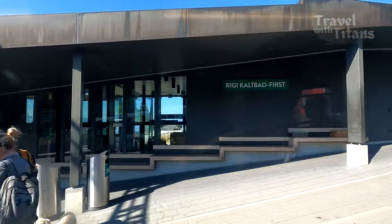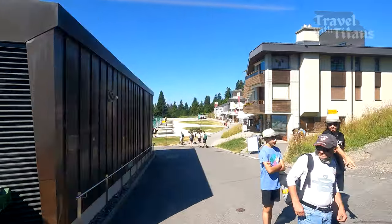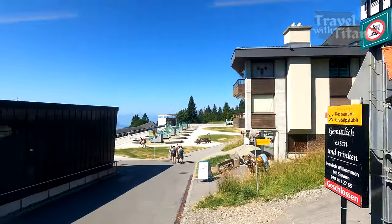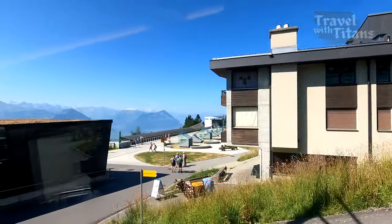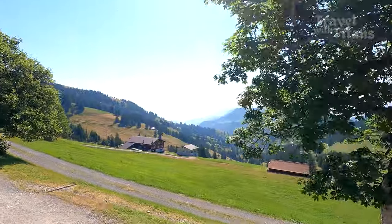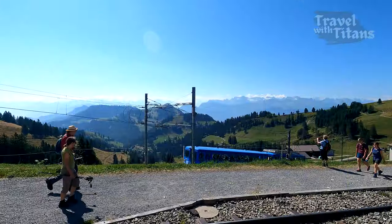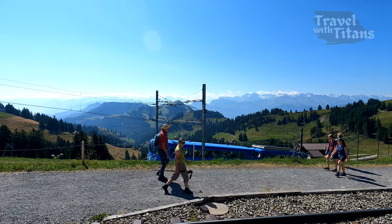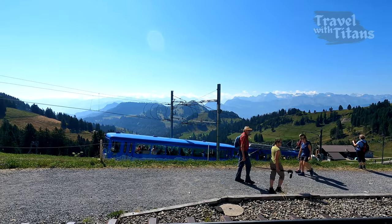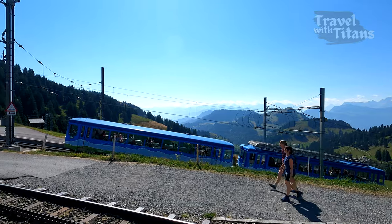This is the Rigi Kaltbad station — we will cover this area while going back to Lucerne. There are a lot of hiking trails in this area. This is another train stop, Rigi Staffel. The train coming from Arth Goldau, which is on the third route, also joins here to go to the top.